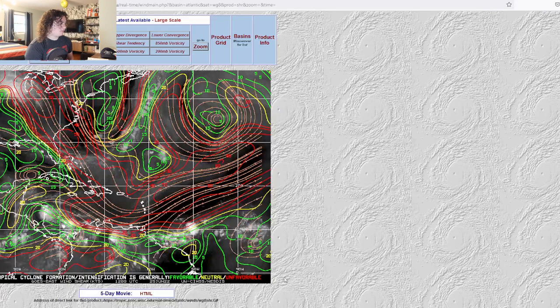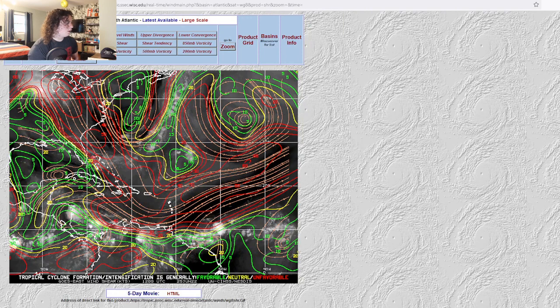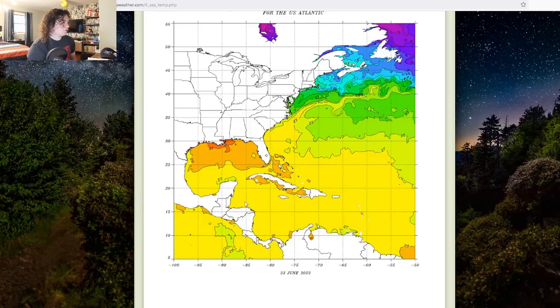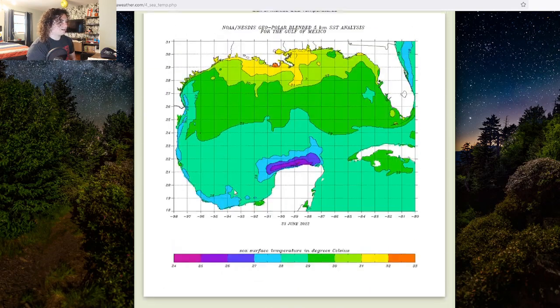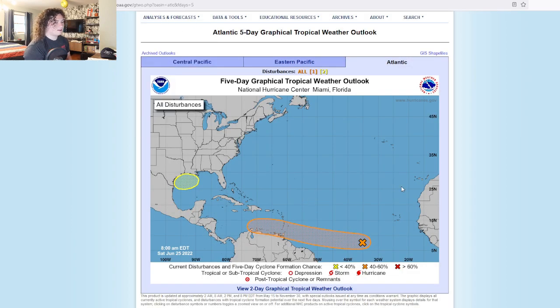If we take a look at the wind shear for the Gulf, it's pretty much good enough for development to happen. Looking at the global sea surface temperatures, they're also really good — we're approaching 30 degrees Celsius, which is 86 degrees Fahrenheit, in a lot of these areas. That's a very warm situation. So it's a good area of interest to point out; we'll just have to keep an eye on it. I don't think anything's going to come of it, but only time will tell.